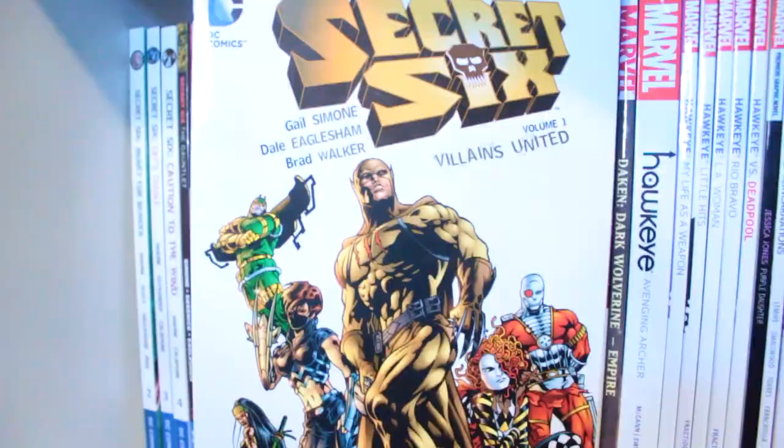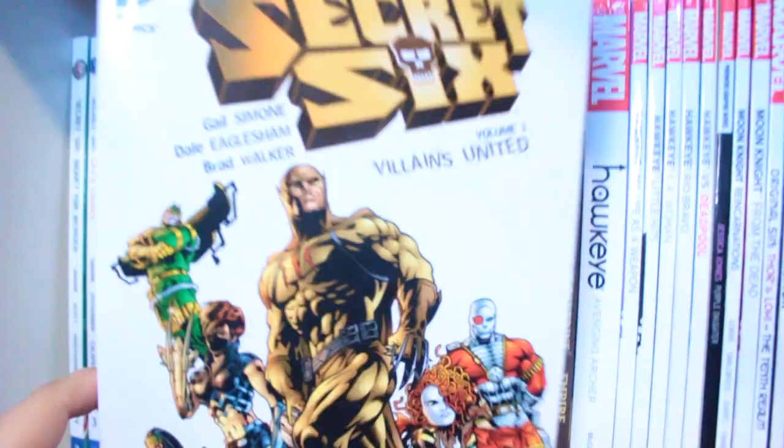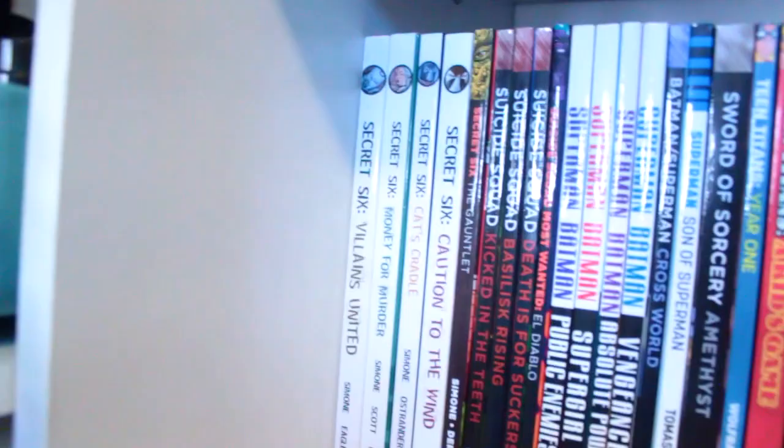Secret Six - I've got the entire Secret Six collection. Let's level for a second: this is probably one of the best DC comics you will ever read in your entire life. Secret Six has a very special place in my heart. It is super queer without being in-your-face queer. Just read the book - it's so good. I also have the Secret Six New 52 run, however I only have volume two and I need to get volume one.